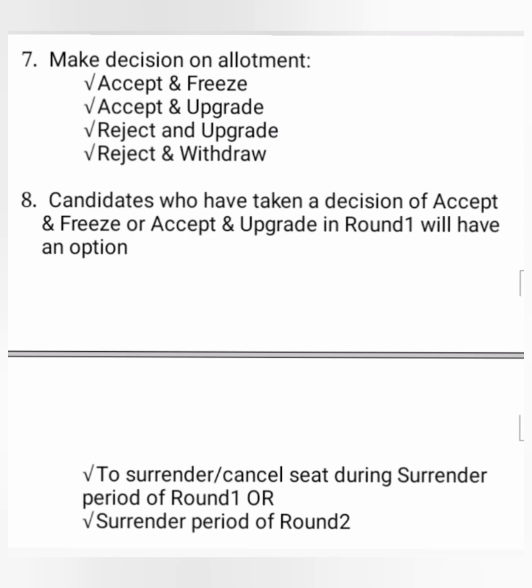Candidates who have chosen Accept and Freeze or Accept and Upgrade can surrender their seats at any time during round 1 or round 2 counselling. This additional flexibility is given because KCET counselling runs behind COMEDK counselling — if a student gets a better seat in KCET, they can cancel the seat they got in COMEDK round 2. That's why this flexibility exists: you can surrender your seat up to round 2.